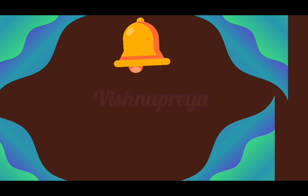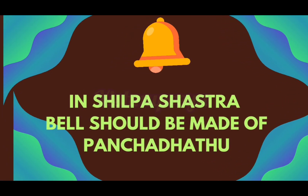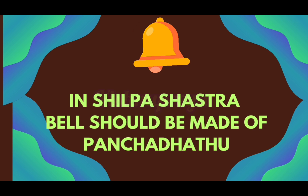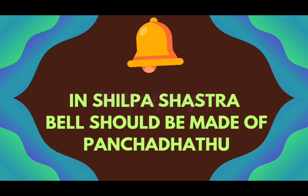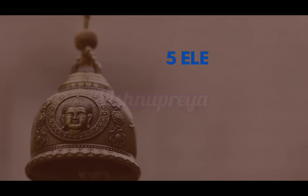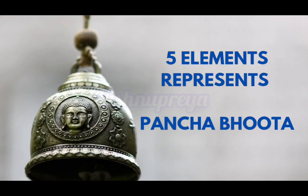The chakras from crown to root — this also has significance. In Shilpa Shastra, the bell should be made of Panchaloha. The 5 elements represent Panchaloha. These 5 elements are copper, silver, gold, zinc and iron.